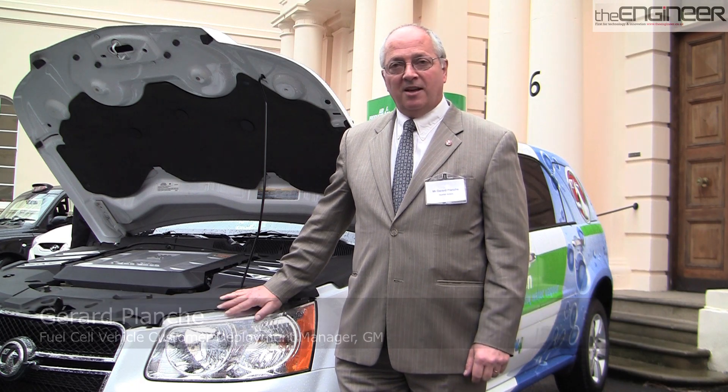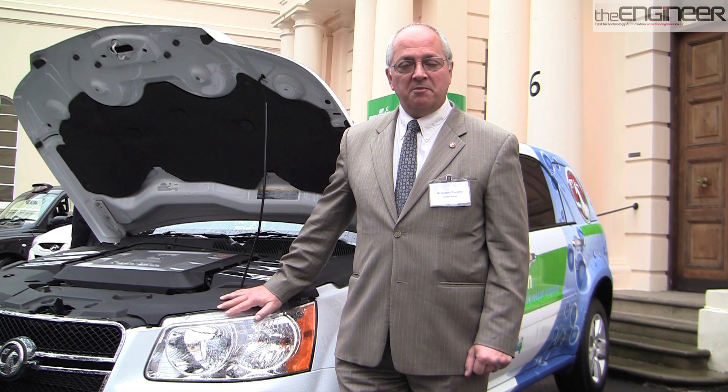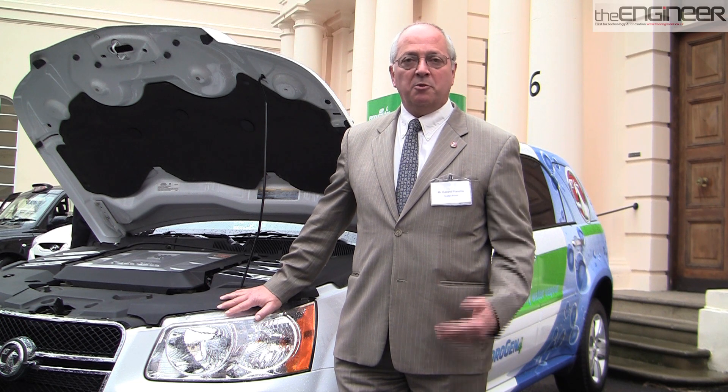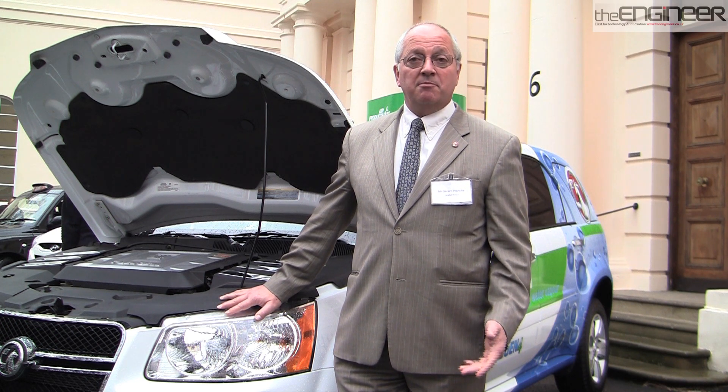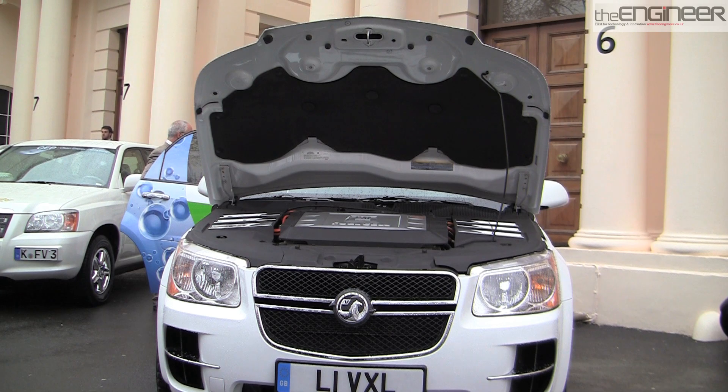This is our first generation fuel cell vehicle. We have built about 120 of them. This is the largest market test of those fuel cell vehicles, which we hope to bring to market and be able to retail them in 2016. So it is an electric car — an electric car that makes its own electricity from hydrogen.